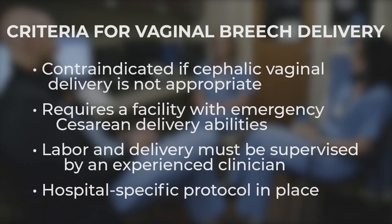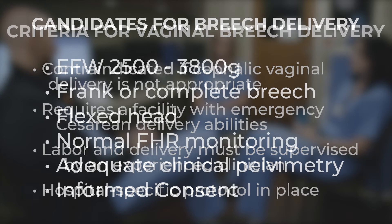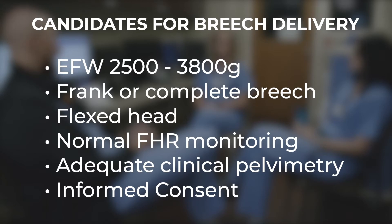The good news is trial of labor for a desired vaginal breech delivery is a safe option as long as certain criteria are met. Obviously we wouldn't attempt a breech delivery if vaginal delivery in general was thought to be unsafe for the patient or the fetus. The trial of labor must be carried out in a facility equipped and staffed for emergent cesarean delivery, and a clinician experienced in breech delivery must be present to supervise. Ideally, the facility should also have a protocol in place for vaginal breech delivery. There are a few other factors we should assess to determine if the patient is a candidate.